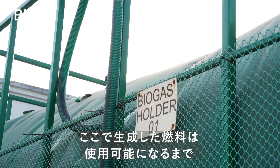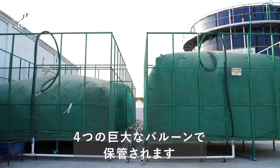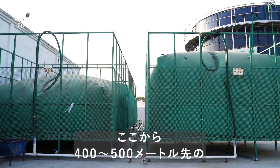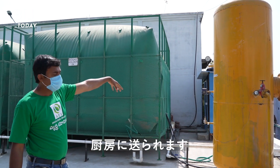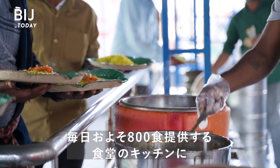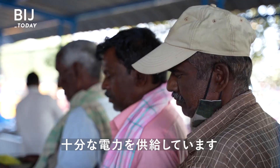At Bonpalli, the fuel can be stored locally in four huge balloons until it's ready to use. It goes all the way to the kitchen, which is about roughly 400 to 500 meters away. It's enough power to run a canteen kitchen that serves roughly 800 meals per day.